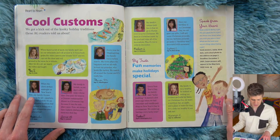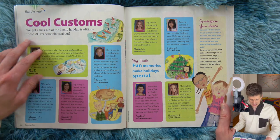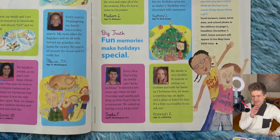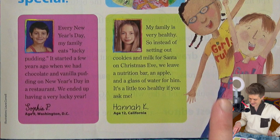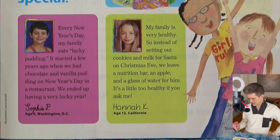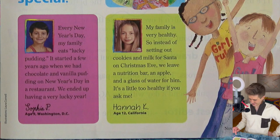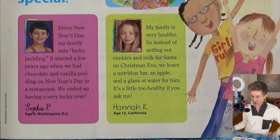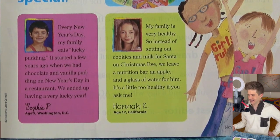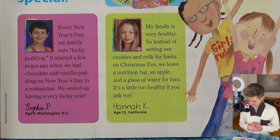Cool Custom. We got a kick out of these kooky holiday traditions from AG readers. These girls do know how to have fun. Hannah — my family is very healthy, so instead of setting out cookies and milk for Santa on Christmas Eve, we leave a nutrition bar, an apple, and a glass of water for him. That is a little too healthy if you ask me. That is a little not fun and actually quite sad. Live a little — it's the holidays, you're a child.